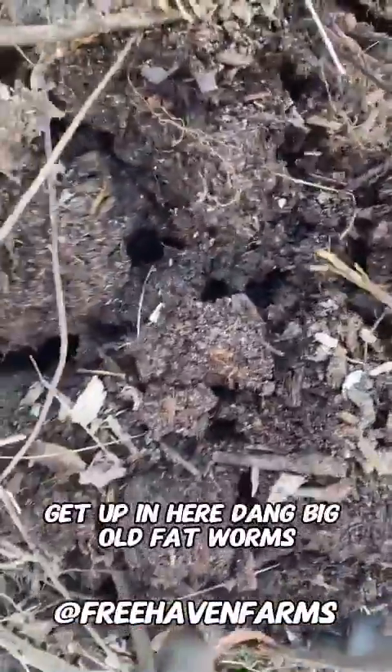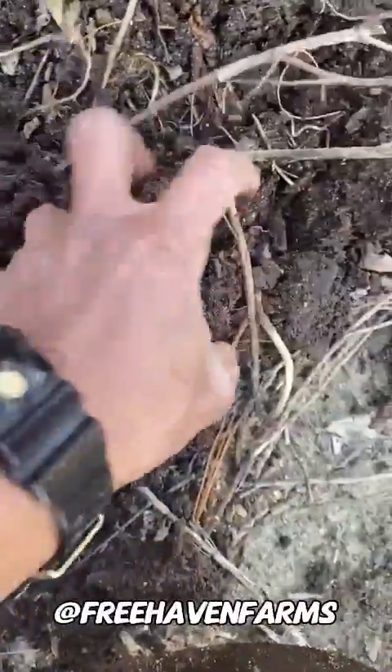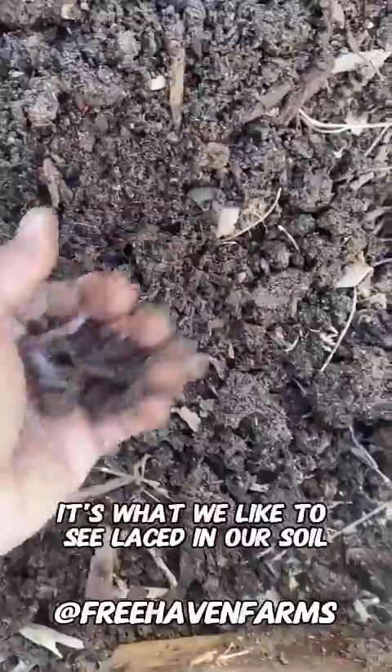Get up in here. Dang. There are little fat worms. Look at it. Look at all these worms. That's what we like to see.